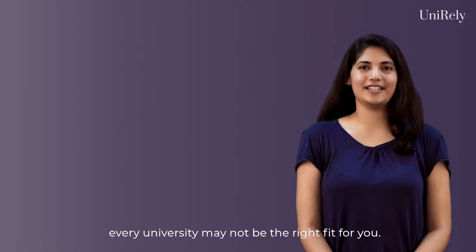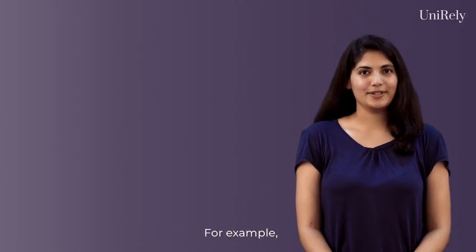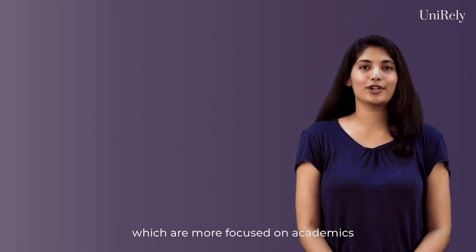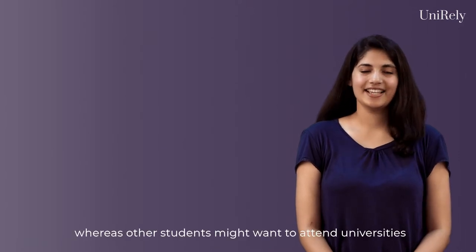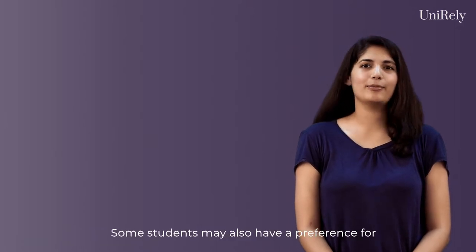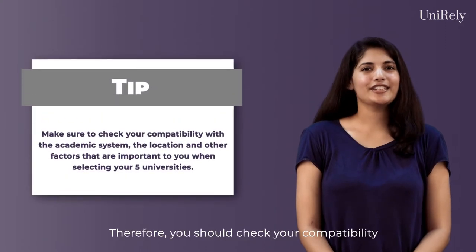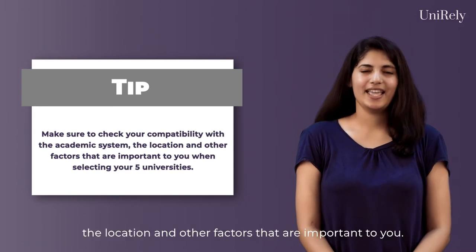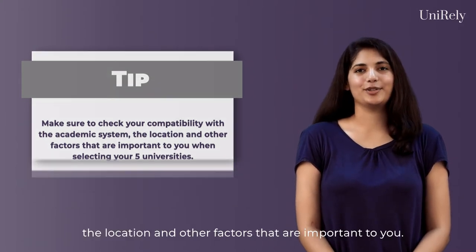Apart from these entry requirements, every university may not be the right fit for you. For example, some students might want to attend universities which are more focused on academics, whereas other students might want to attend universities which focus on sports. Some students may also have a preference for the location of the universities. Therefore, you should check your compatibility with the academic system, the location, and other factors that are important to you.